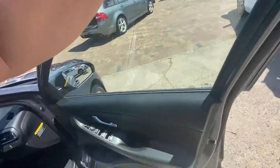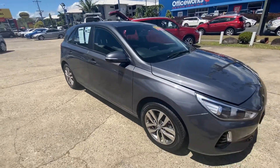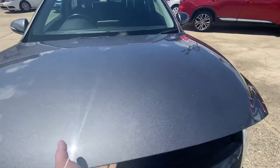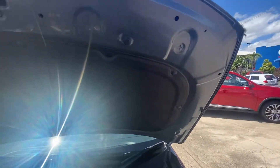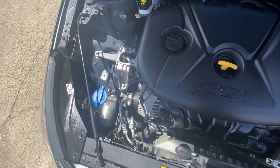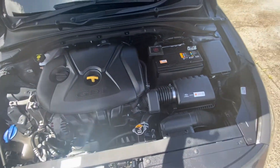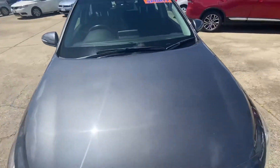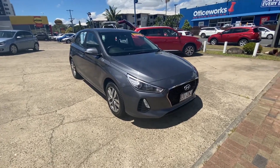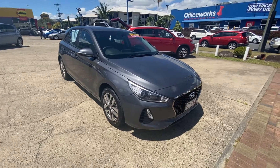I'll just open the bonnet up now so you can see the rest of the vehicle. As you can see under here, there's no marks or anything. Hopefully we can try and strike a deal and take the car off the market with your name on it. Thank you, talk soon.